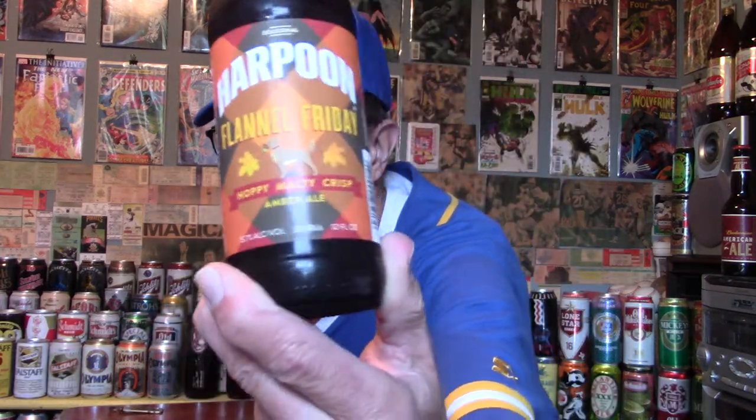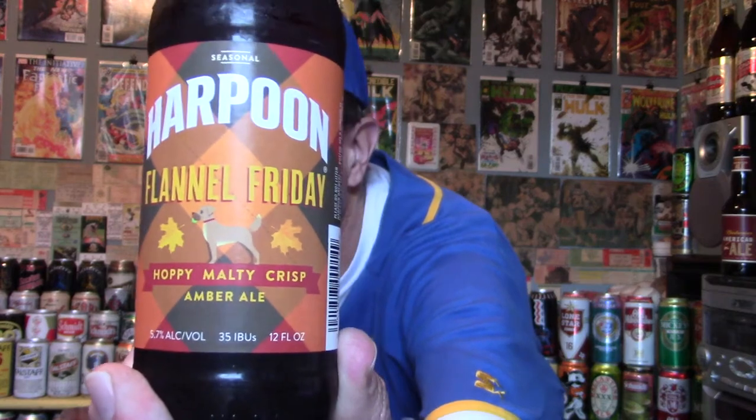The ingredients — they don't say on the website, but apparently water, barley malt, hops, and yeast.